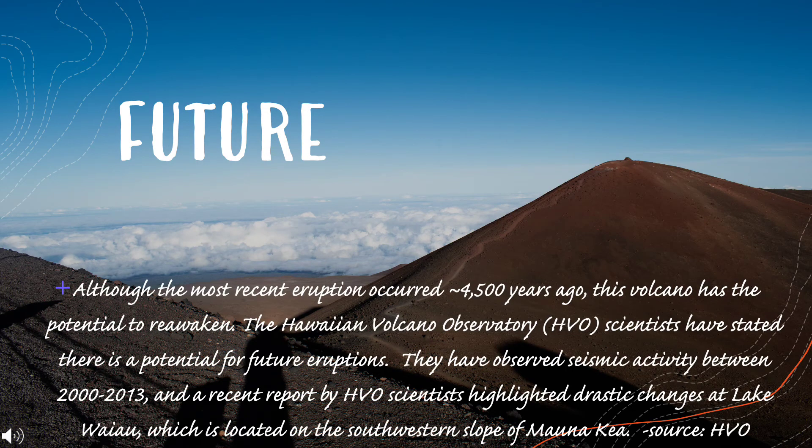While the most recent eruption occurred around 4,500 years ago, this volcano has the potential to reawaken. Hawaiian Volcano Observatory scientists have stated that there is a potential for future eruptions. They observed seismic activity between 2000 and 2013, and a recent report by HVO scientists highlighted drastic changes at Lake Wai'au, which is located on the southwestern slope of Mauna Kea.